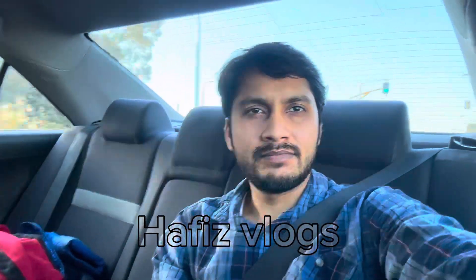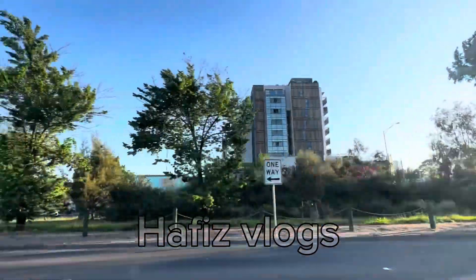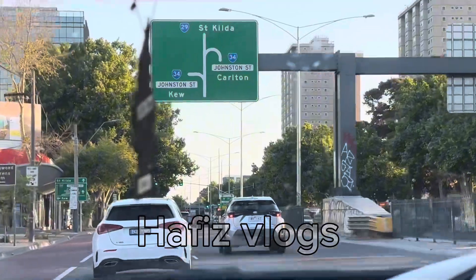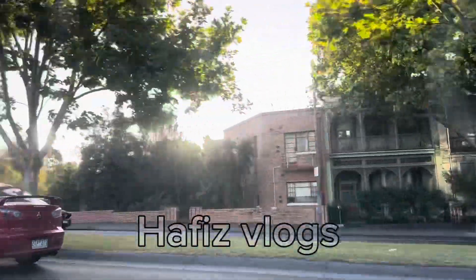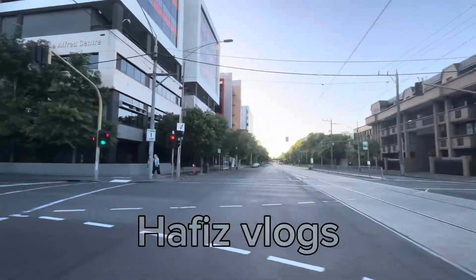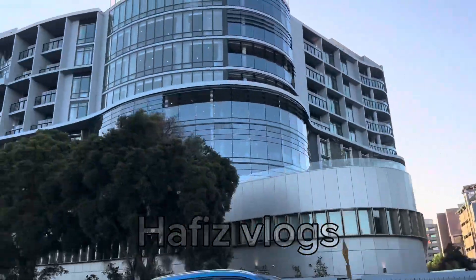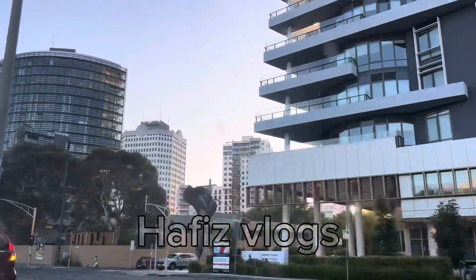Hello my friends, welcome to my YouTube channel. Today I am going to visit Elwood Beach and I want to share some beautiful places of this beach. I am on the way with my friends, we are going to see the sunset also. This beach is an inner suburb in Melbourne, approximately eight kilometers southeast of Melbourne. Elwood Beach is a popular bayside beach destination during summer, where the beaches are used recreationally for wind surfing, cycling, cricket, and walking.